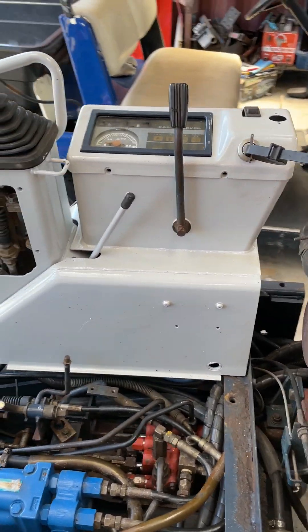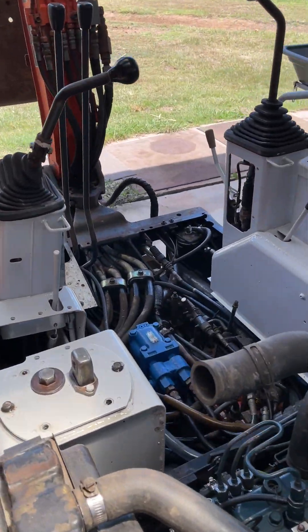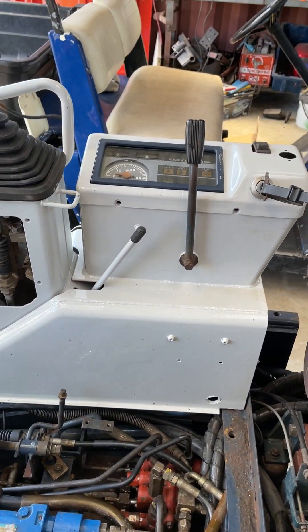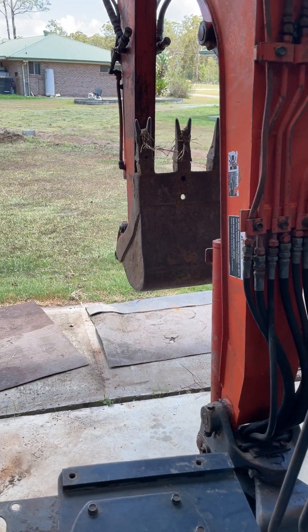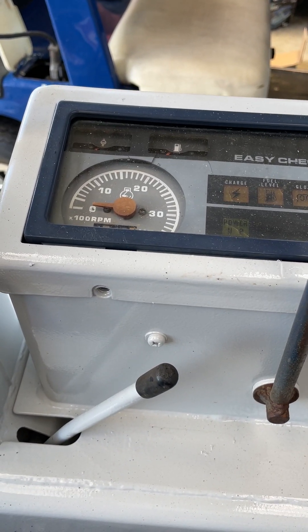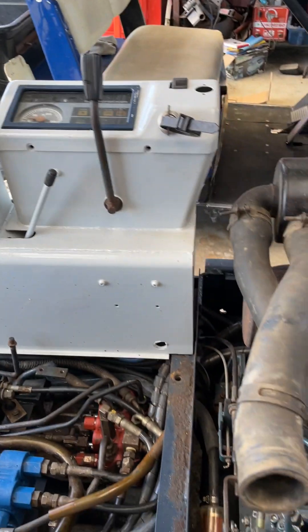As we continue to figure out on this KX41 Kubota mini excavator, 1.5 tonne, why it keeps bogging down under even simple use — if I'm just tilting the bucket, it'll drop from 3000 RPM all the way down to below 2000 RPM and then takes a long time to come back up.